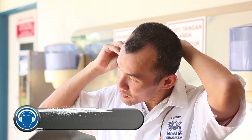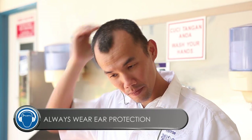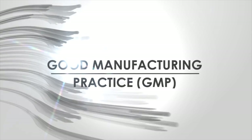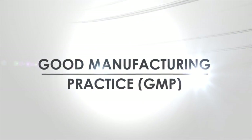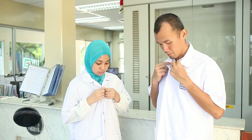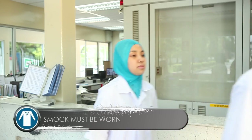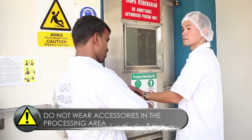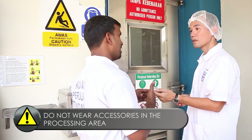Always wear ear protection in the production area and other designated areas. When entering the production area, a smock must be worn. Do not wear watches, jewellery, or any similar accessories in the processing area.